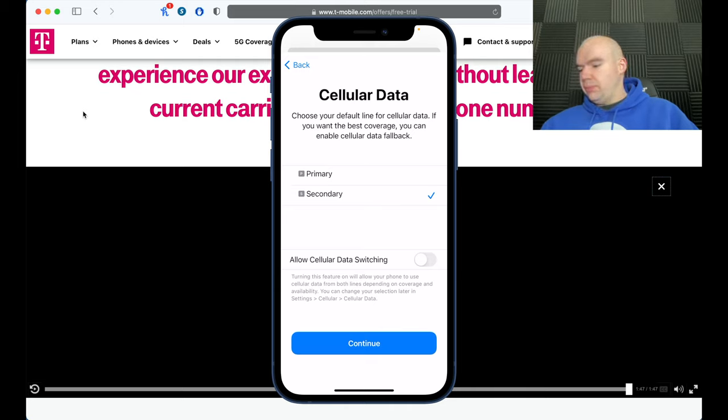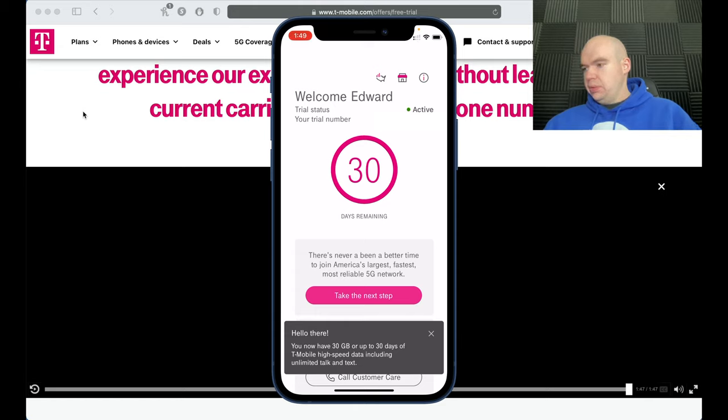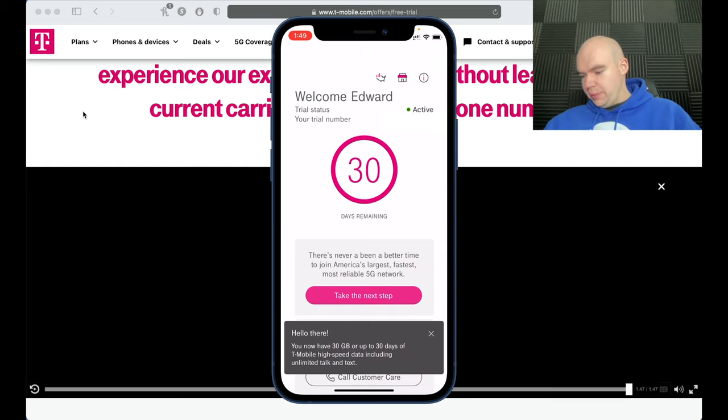For cellular data, this is the key one — set it to the Secondary T-Mobile line so you can test their data. The 'Allow Cellular Data Switching' option will automatically switch between your two lines if one has better reception. For example, if you're in an area with low T-Mobile service, it'll switch to your other line like Spectrum Mobile. For now I'll leave that off.